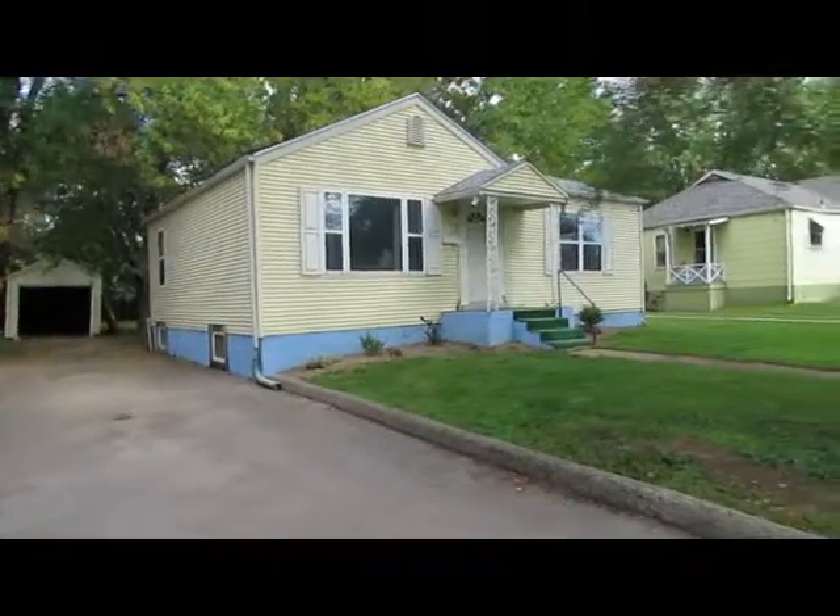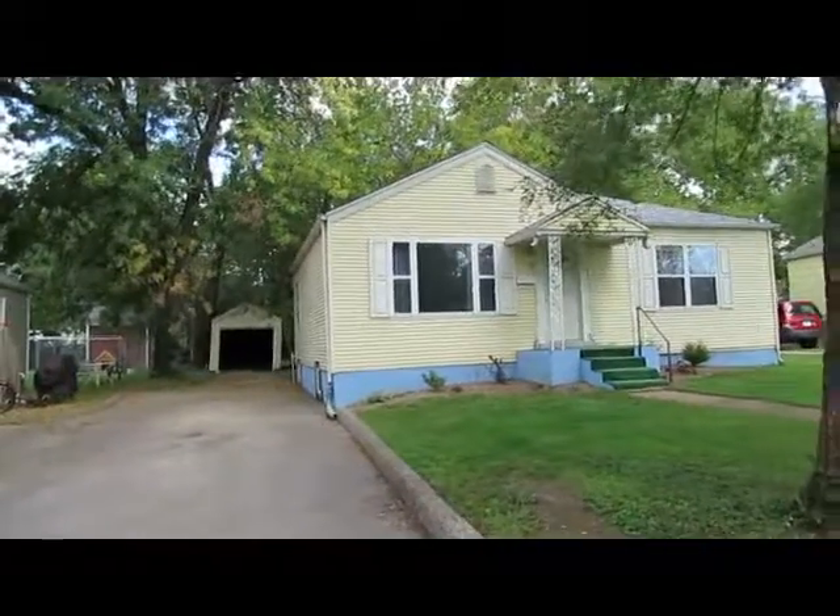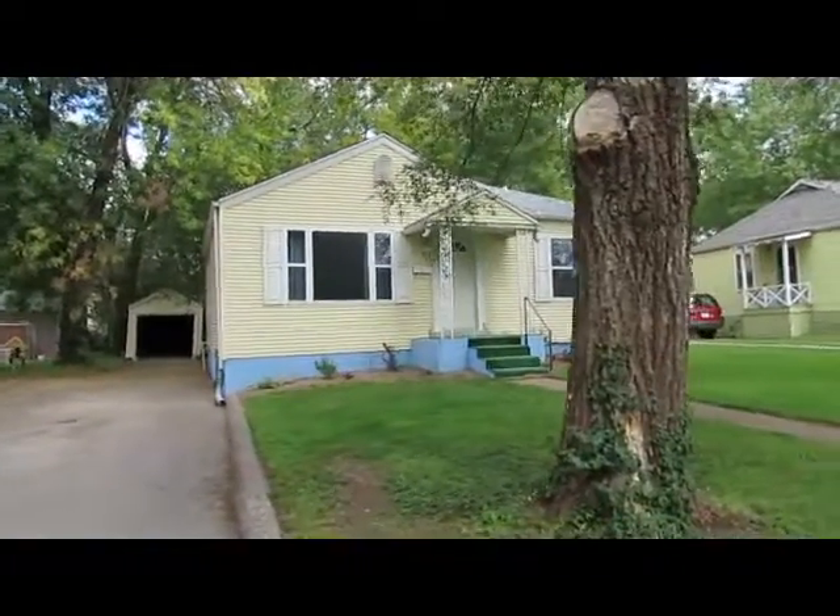If you have questions about this property or any property you've seen for sale, give me a call or check out my website. I'd be happy to help you out.